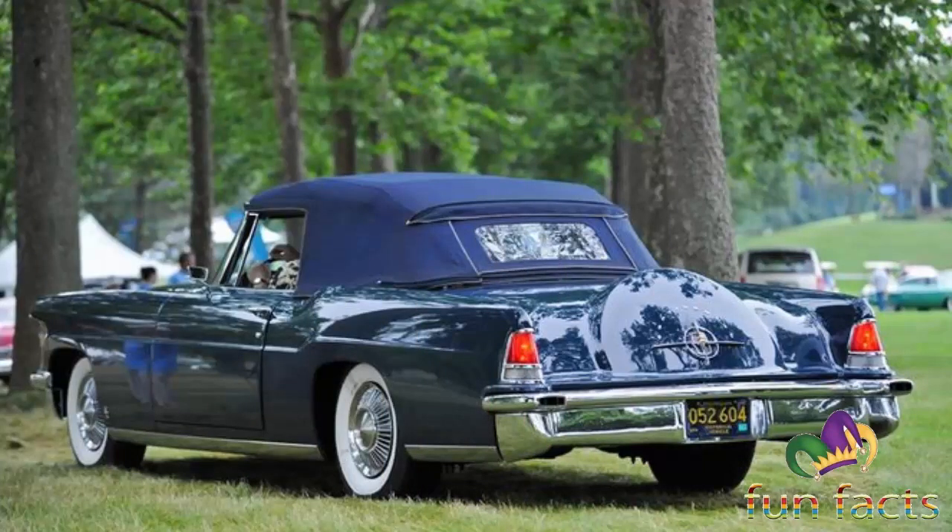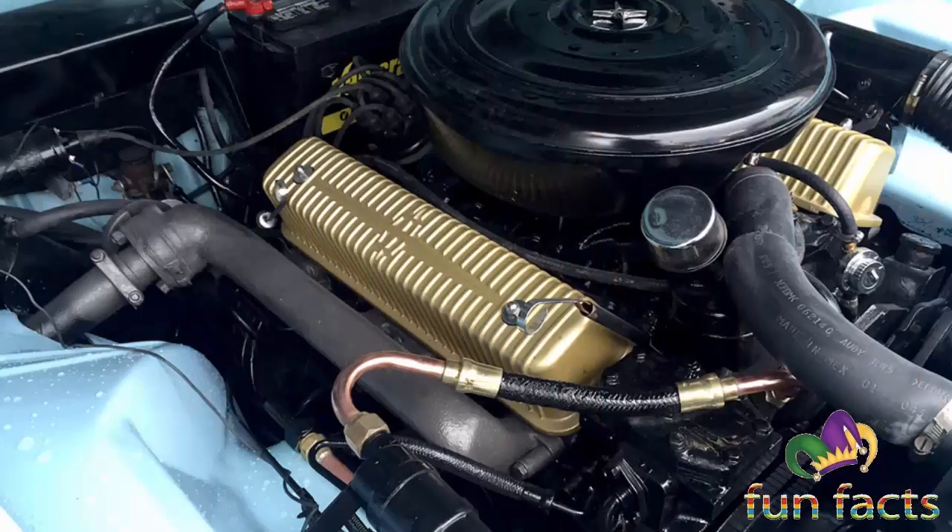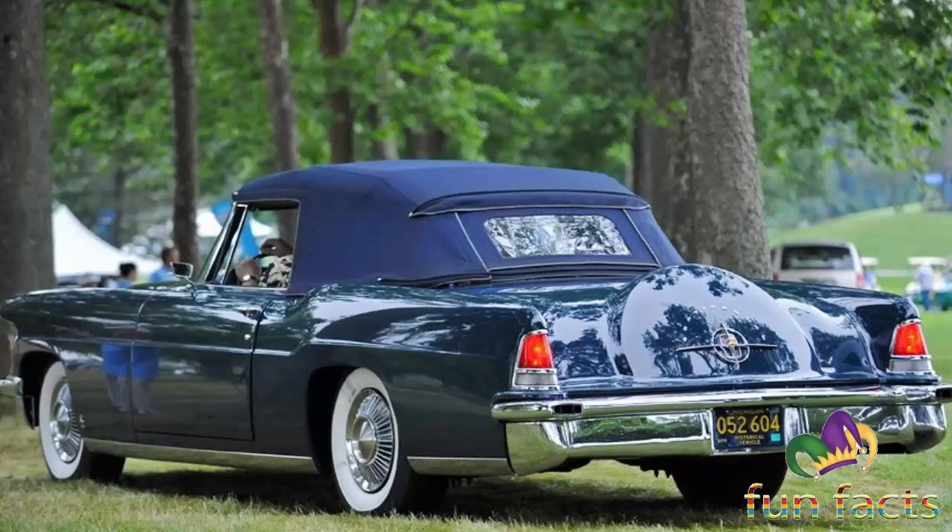The latter car was given to the wife of William Clay Ford as a personal vehicle — initially painted white, it was later painted sky blue. Many Mark 2s were purchased new by wealthy and prominent figures, including Barry Goldwater, Dwight Eisenhower, Frank Sinatra, and Liz Taylor.